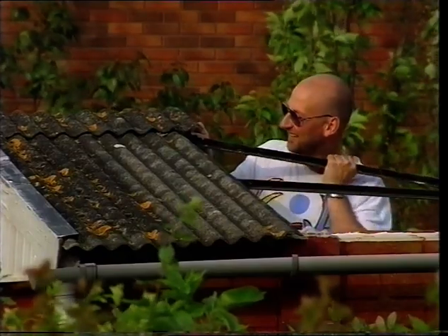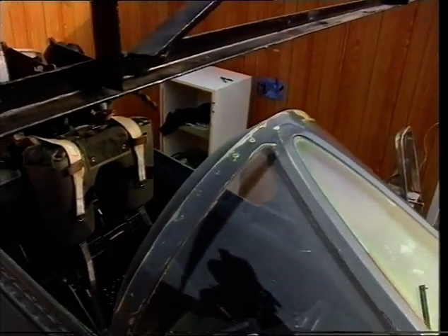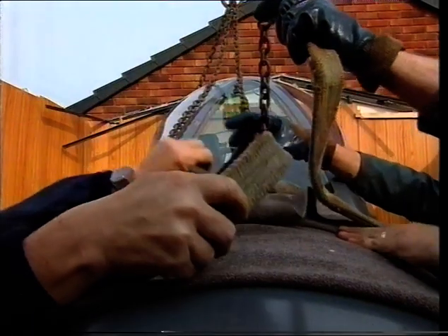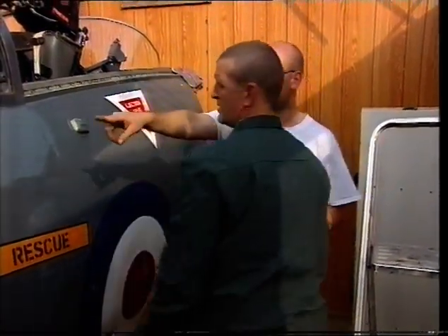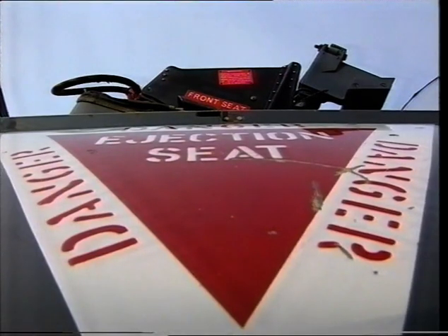Peter Burton bought the cockpit for scrap value and has devoted himself all these years to getting it back into its original state. It's only an ordinary shed, but for ten years it's been home to an extraordinary hobby — the painstaking restoration of a Buccaneer fighter. The man who saved it from the scrap heap supervised this morning's delicate operation to move it. "What we've done since that lift, we've put the seat in, but that should be counterbalanced by that metal — nearly. That's probably the heaviest thing in there."